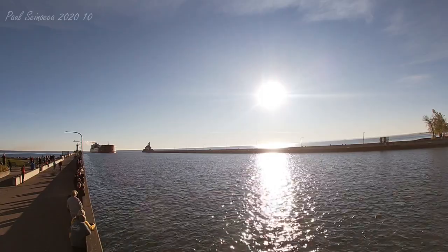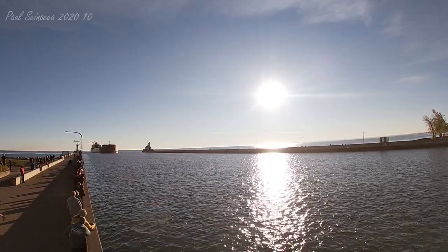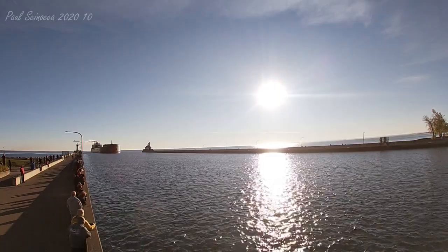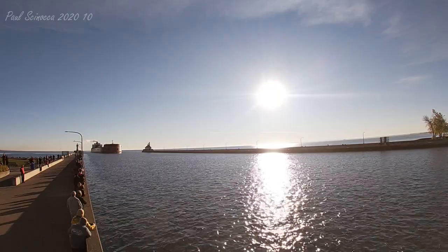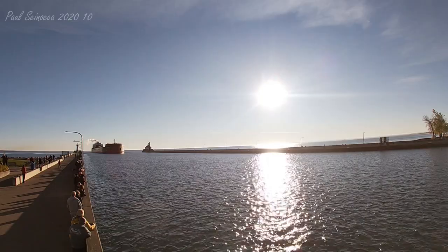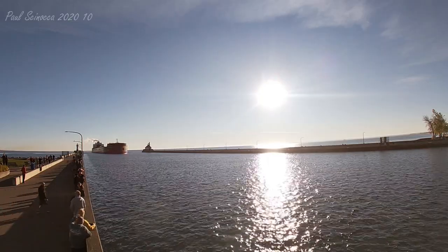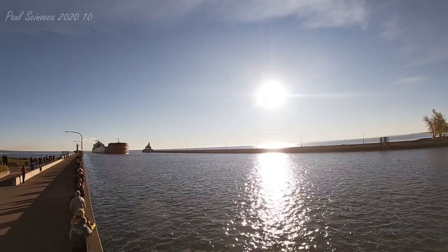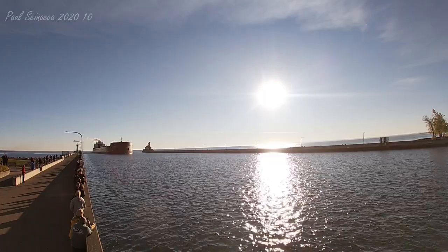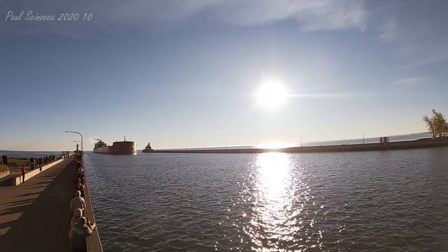She measures 1,004 feet in length, 105 feet in width, and 56 feet in depth. She's powered by two 8,000 horsepower, 16-cylinder peel-stick diesel engines, which give her a top speed of 15 knots, or about 17 miles per hour. She's also equipped with a 1,500 horsepower bow thruster to aid her maneuverability in port.